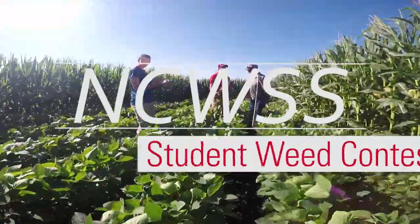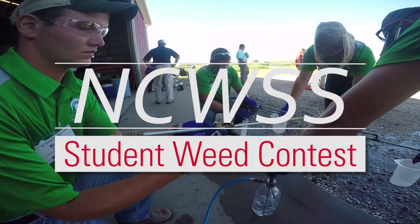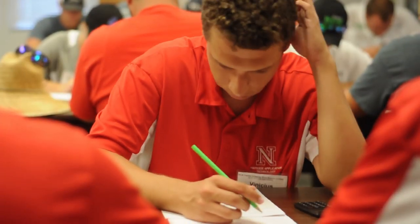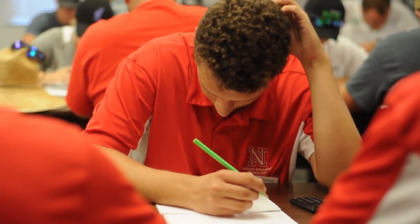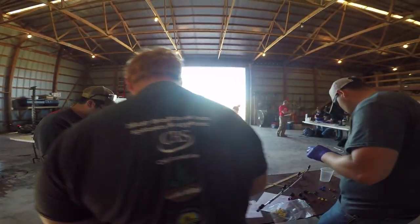This is the 2017 North Central Weed Science Society Student Weed Contest and we have five different parts of this competition. First, everybody is doing the written calibration, then they will break into groups and go to either the farmer problem, herbicide ID, sprayer calibration, or weed ID.